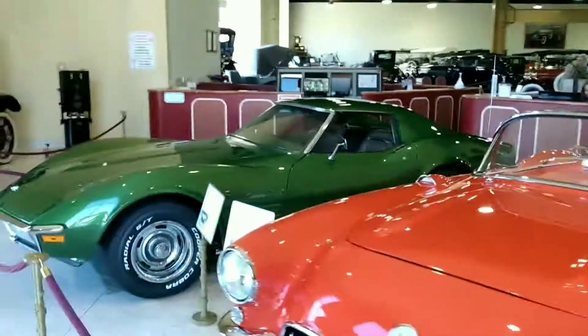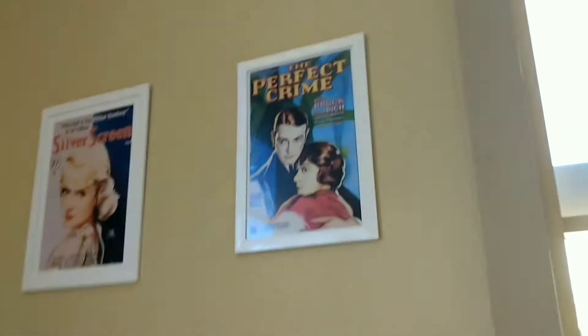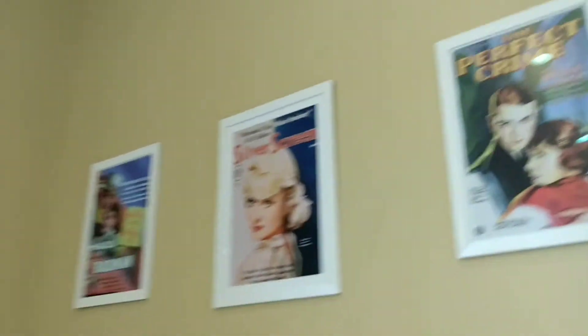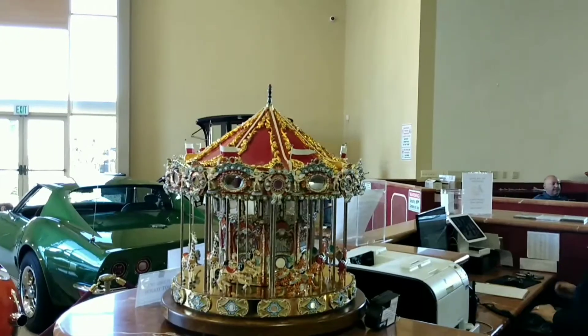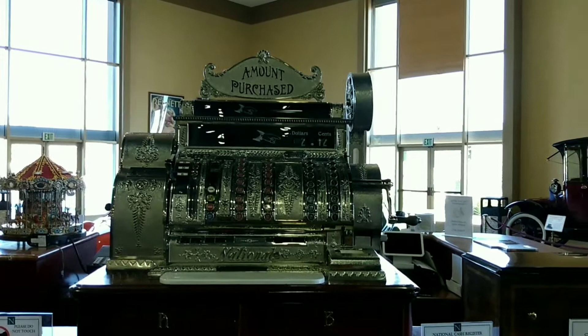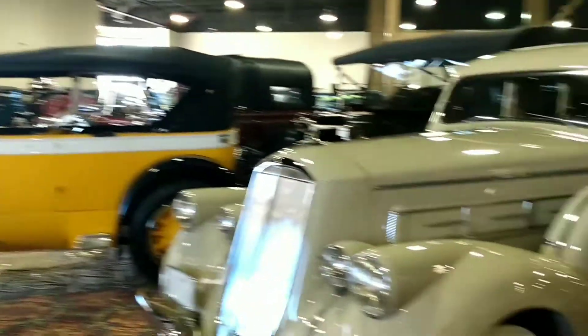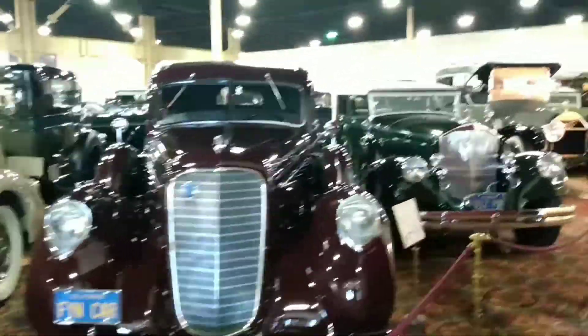This place is absolutely wonderful because it has classic and antique cars, classic toys, interesting artwork, and an antique train. It's just a beautiful place. I overheard an out-of-towner say that this place was overwhelming to him — in a good way.